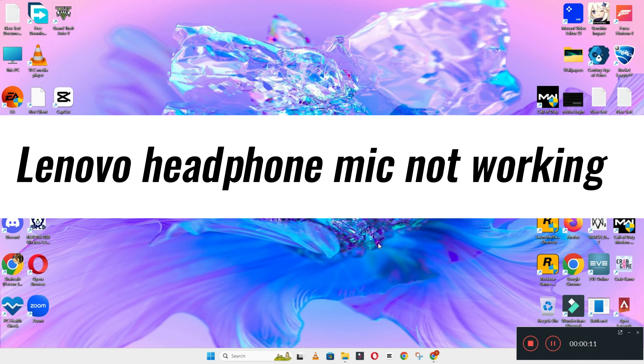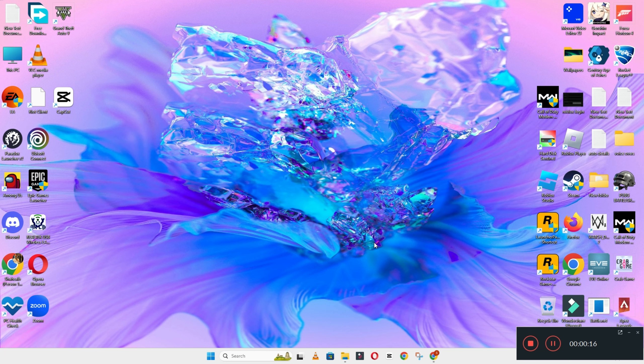In my today's video, I will tell you about Lenovo headphone mic not working. So if in this device, Lenovo, if the headphone mic is not working, I will show you how you can easily fix it.